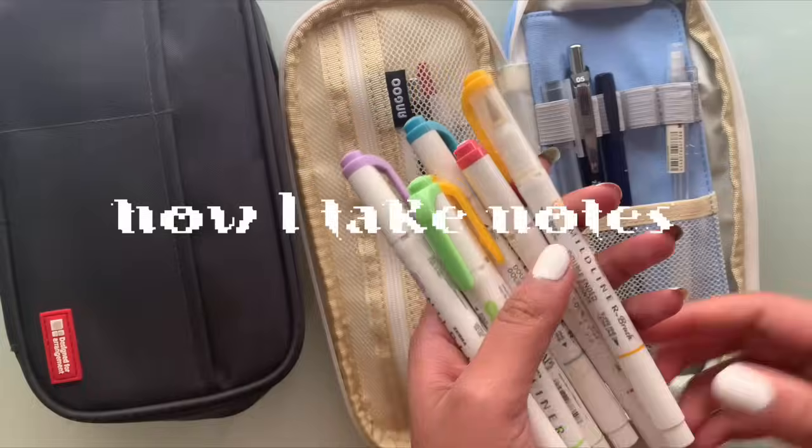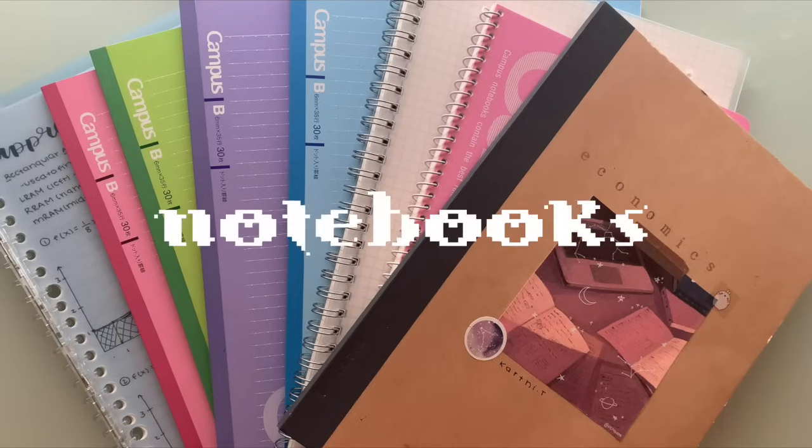Hey guys, in today's video I'm going to be talking about how to take notes and my tips and tricks for it. I'll start off by talking about what notebooks I like to use, especially for note taking.